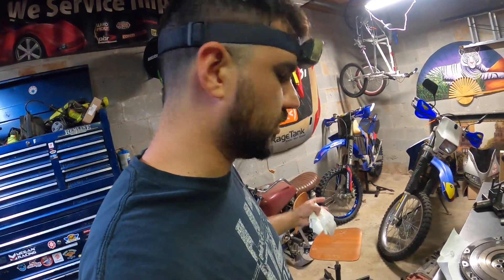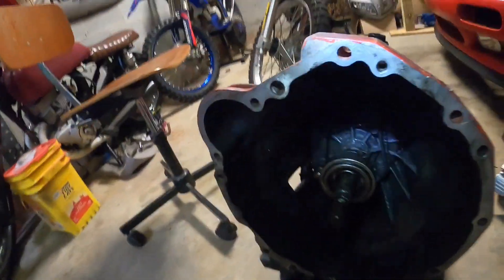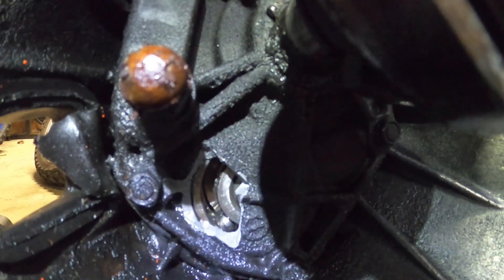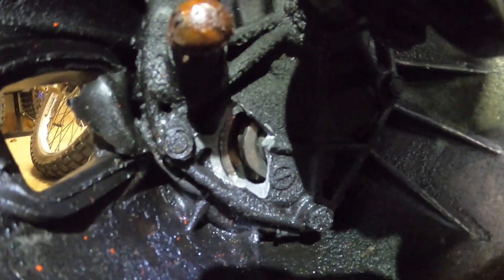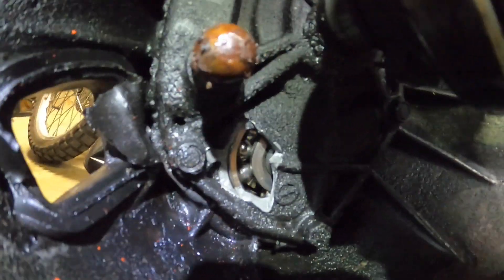Now that we've got the transmission out, let's take a look at why it failed. It looks like when I ran out of oil, that ball right there is missing, and that front bearing just ejected those balls right out the front of the case.